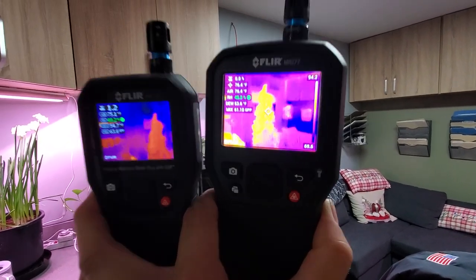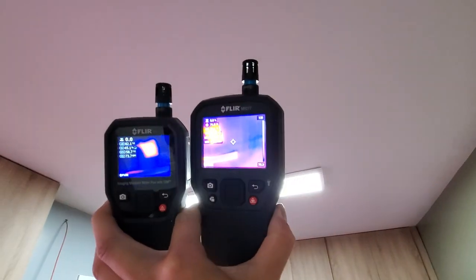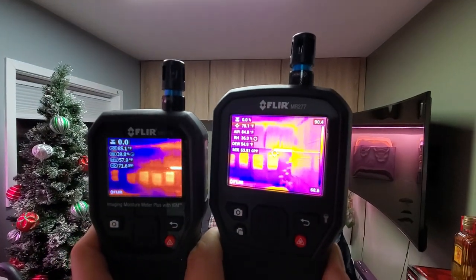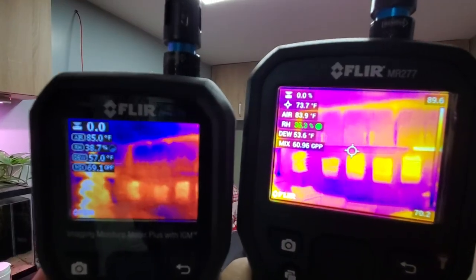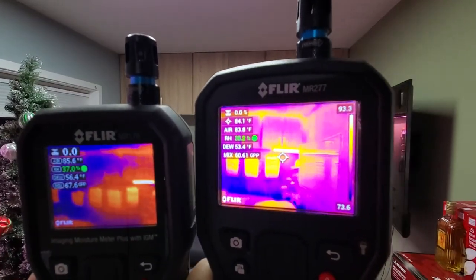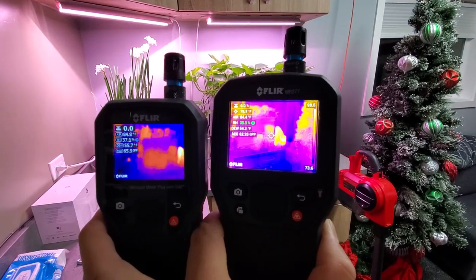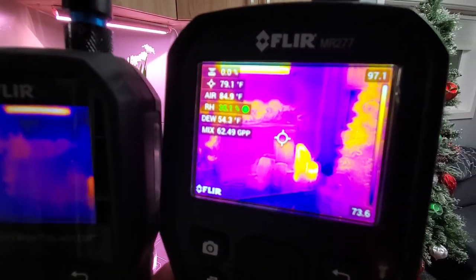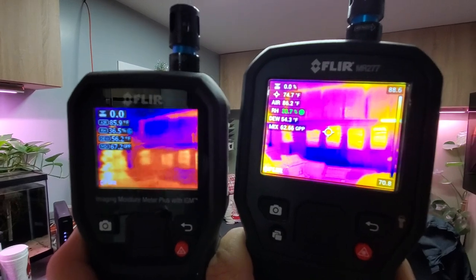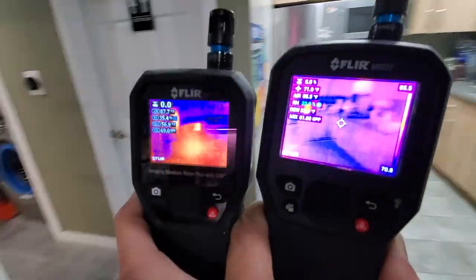You can see that on the FLIR MR277, the camera is way more defined than its predecessor. This thing is amazing. I have it on the psychometrics mode and everything is pretty much the same on this thing. I think it's like $1,400 something dollars on Amazon, and pretty much what sets it apart is the really, really nice thermal imaging image on the thermal imaging mode.